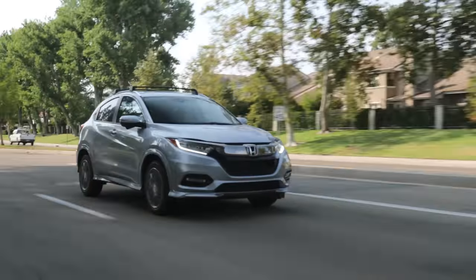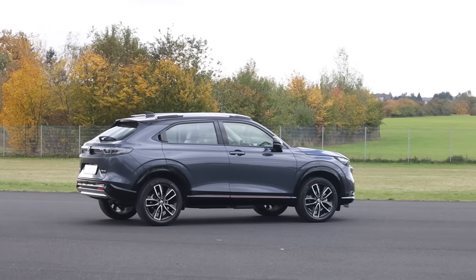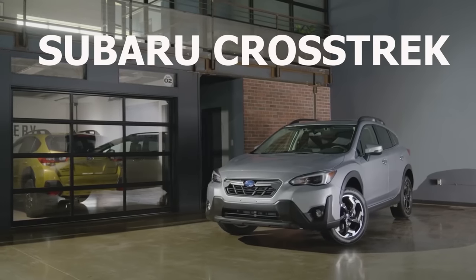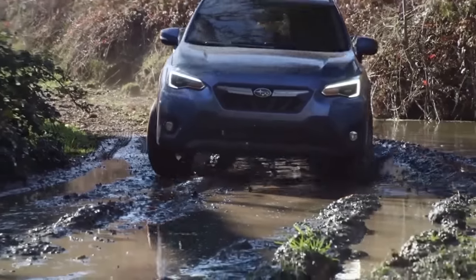If you just can't get around how dated the HR-V is, then you might want to consider waiting until the second half of 2022, when Honda is going to release a brand new redesigned version of the HR-V to North America. The redesigned model should address a lot of the issues with the current generation. But in the meantime, if you're looking for a crossover that's just a little bit more up to date, then take a look at my number three pick, which is the Subaru Crosstrek.